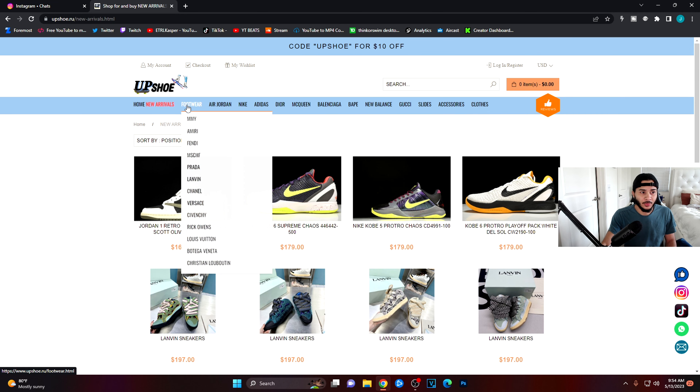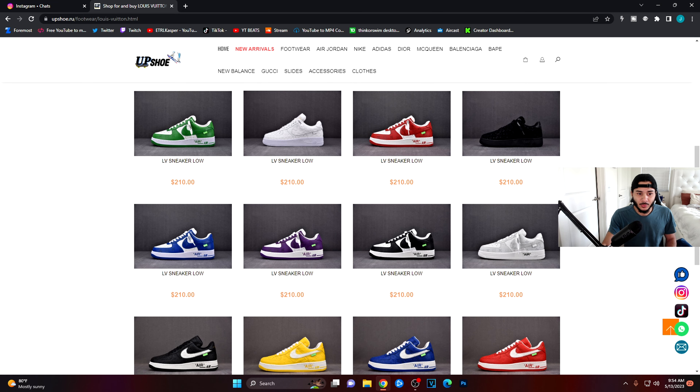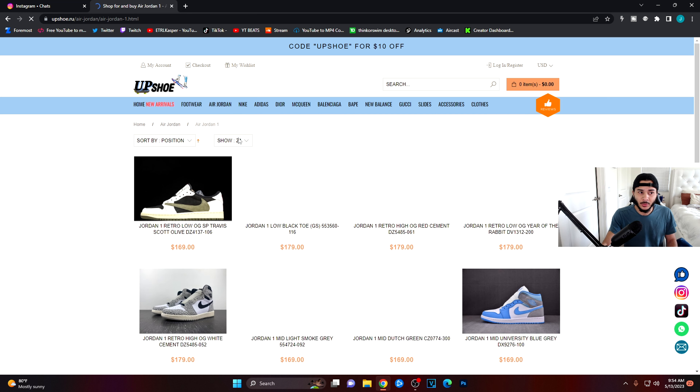Let's go ahead and move on to footwear. We can go to Louis Vuittons — they've got some really nice Louis Vuittons here. They even have Nike Air Forces in Louis Vuitton collab style. We're going to go up to Jordan since I do a lot of Jordan reviews. Let's go to their Ones and then take a quick look at their Fours.